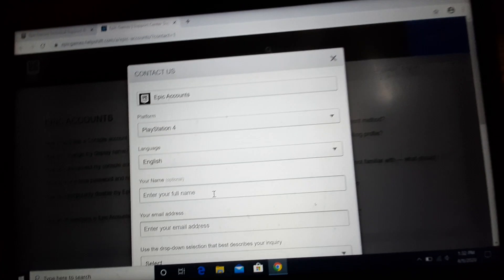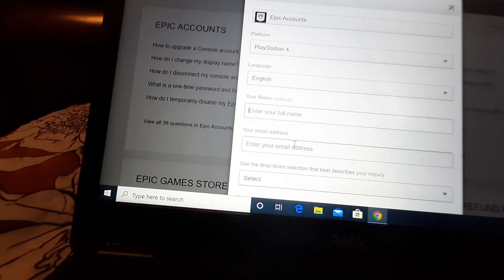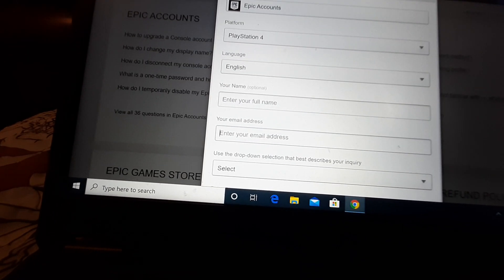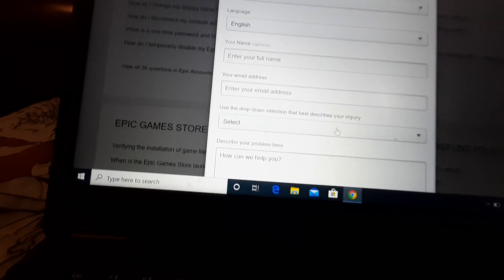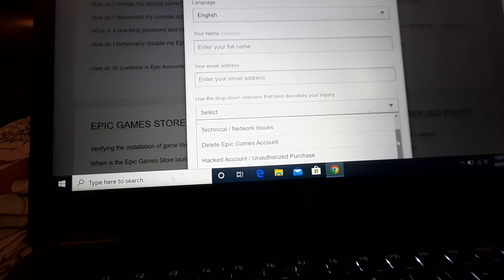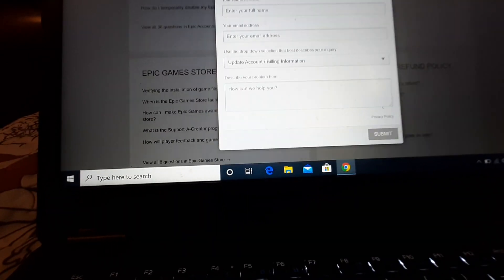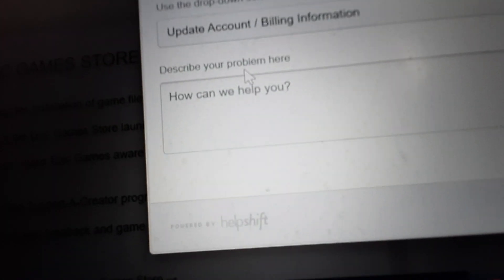For full name, put your full name. After you put your full name, you wanna go down — you have to put your address. If you don't know your email, this is not the email that you wanna change — this is the email that you want them to contact you at, one you always reply to. So put your email here that you always use, then keep on going down. You wanna press whatever applies — like your hacked account or whatever — but for this case, we wanna press Update Account.